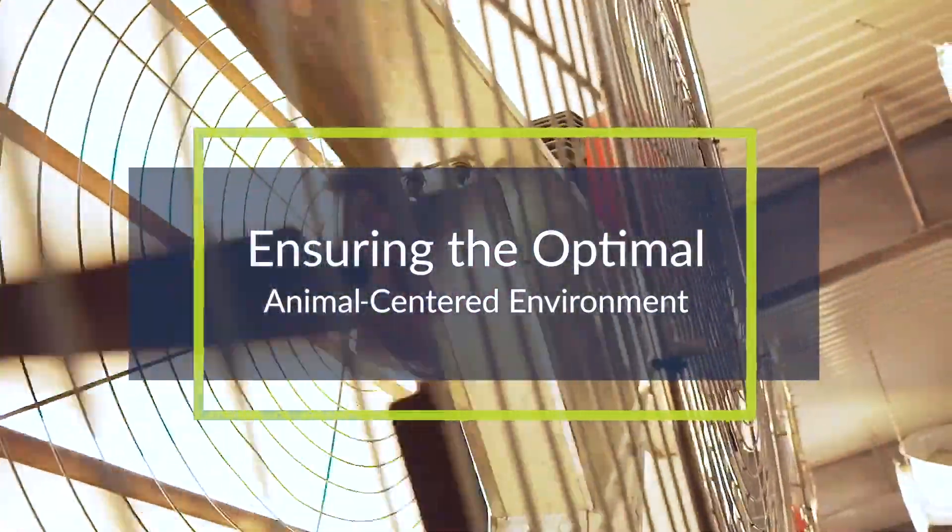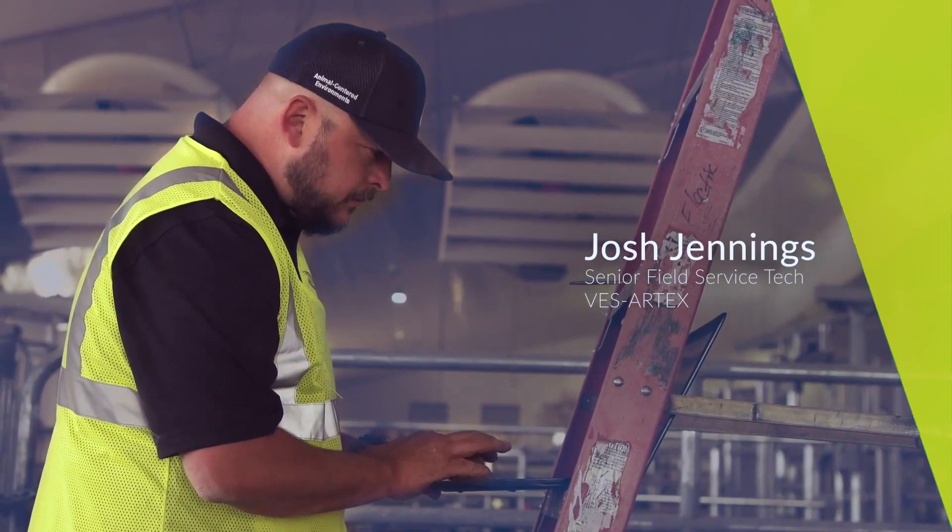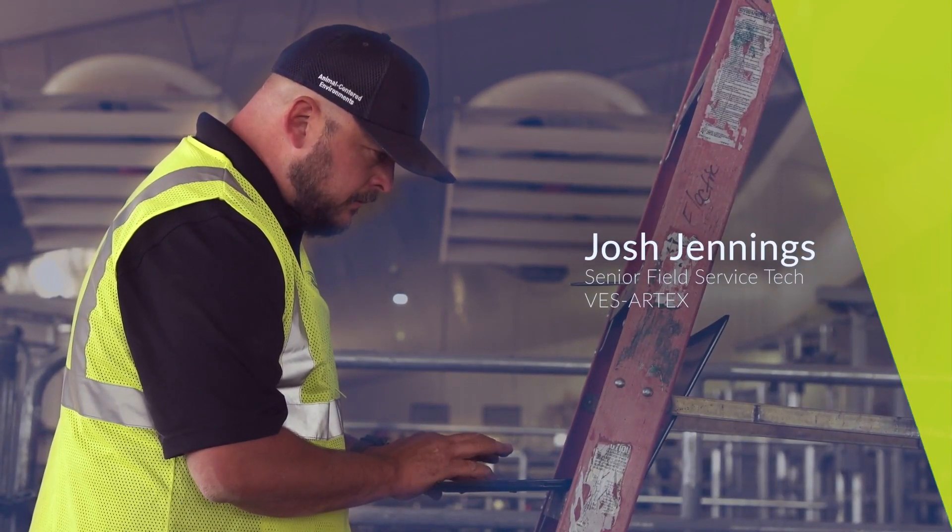We can remote in and see what exactly is going on with that fan. We can remote in and monitor it.